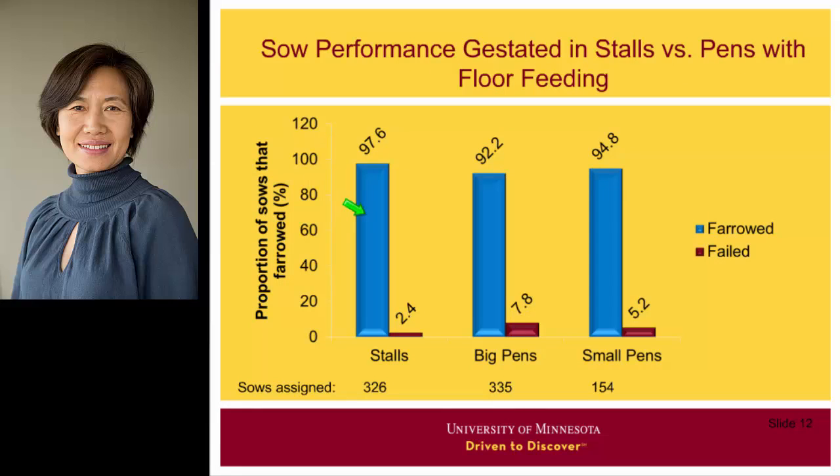We collected performance data on about 800 sows, including about 300 in both small and large pens and 150 in small pens. Sows were moved into the pen after pregnancy check. In stalls, about 98% of sows farrowed. In the large pen, 92% farrowed, and in the small pen, about 95% farrowed. Sows in pens performed worse than sows in stalls, and large pens performed worse than small pens. This study demonstrated that it is difficult to manage sows using a competitive feeding system.